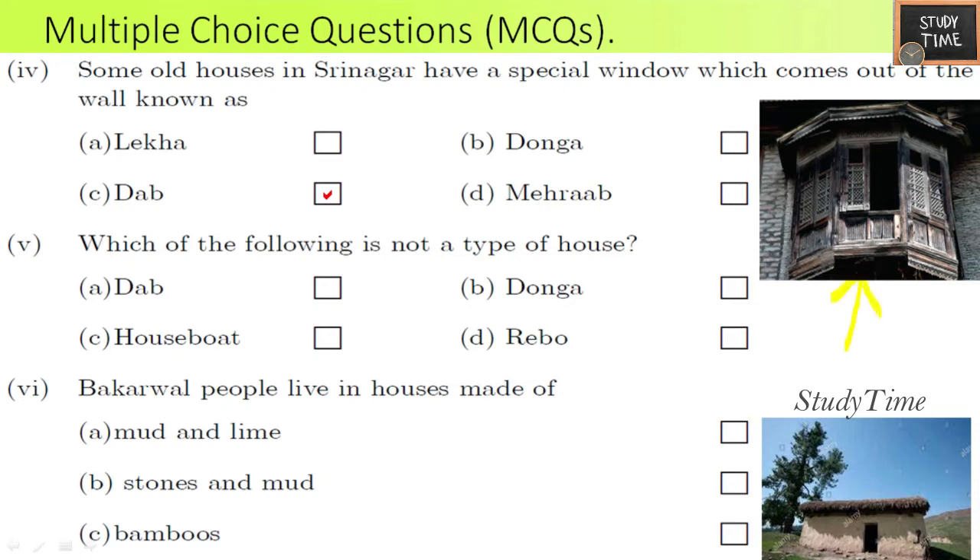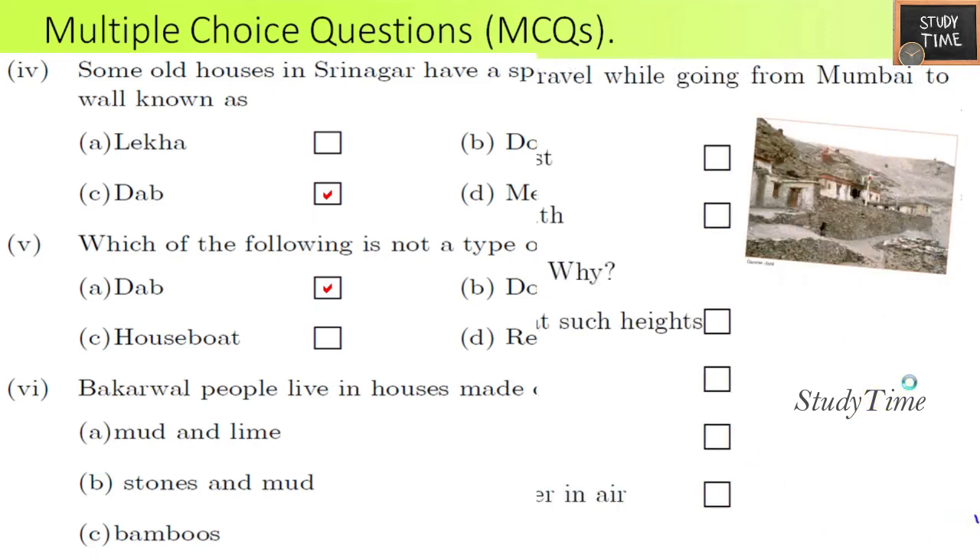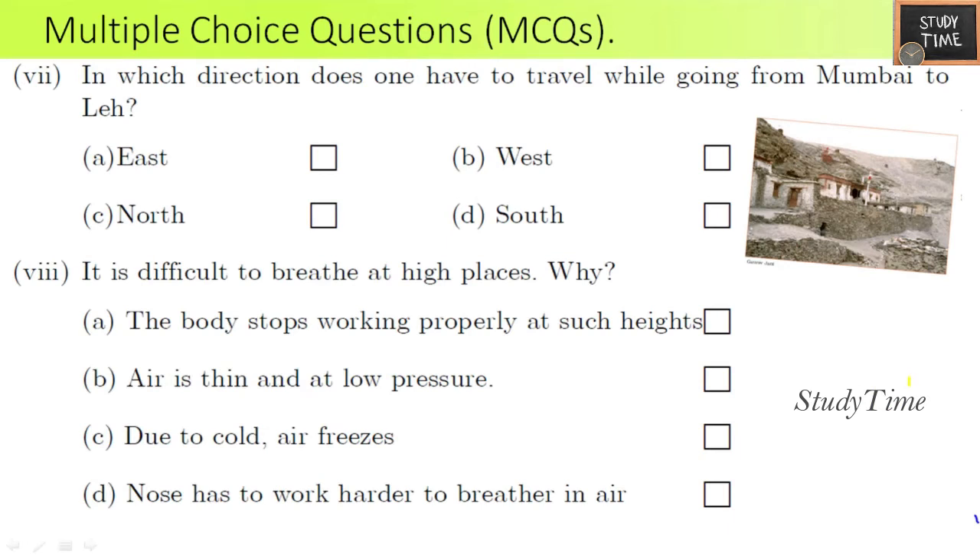Here you can see the Dab — it is a window coming out of the wall. Fifth question: which of the following is not a type of house? Dab is not a type of house; it is just an elevated special window. Sixth question: Bakarwal people live in houses made of stones and mud — you can see the picture for reference.